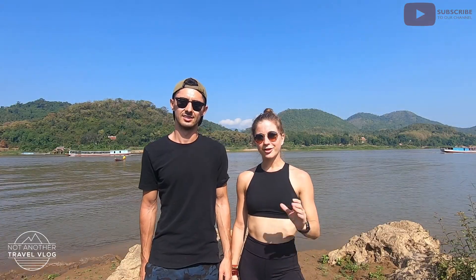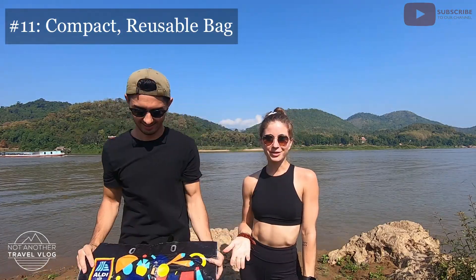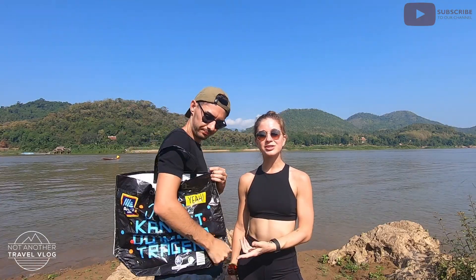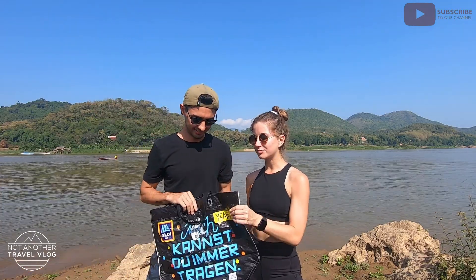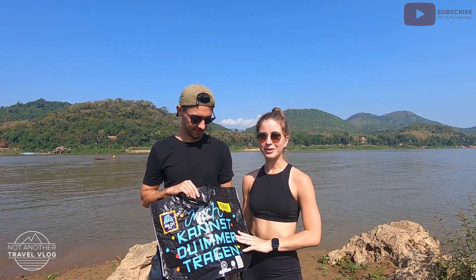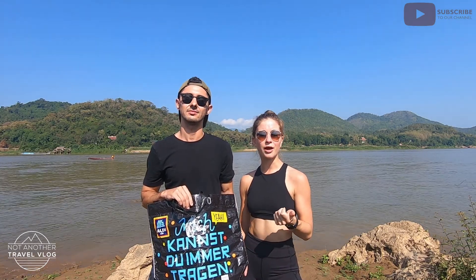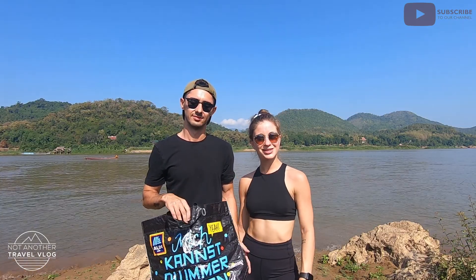Number eleven — another environmentally friendly one — is our trusty Aldi bag. Of course it doesn't have to be from Aldi; any sort of reusable bag is going to be your best friend while traveling. Whether you're going to get groceries, taking your clothes to a laundromat, or going to the beach, it's nice to have something more durable than just a plastic bag. We got this at the beginning of our travels and it's stayed with us ever since. Also in Europe, a lot of grocery stores will charge you for plastic bags, so it's great to bring your own — not only to save money, but also to save the environment.